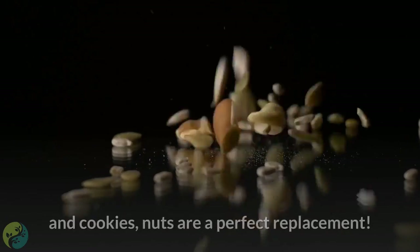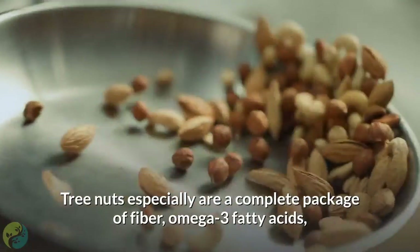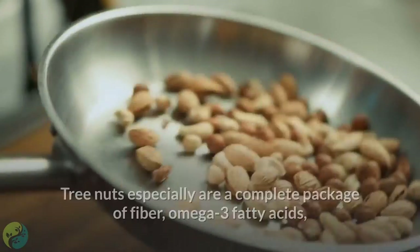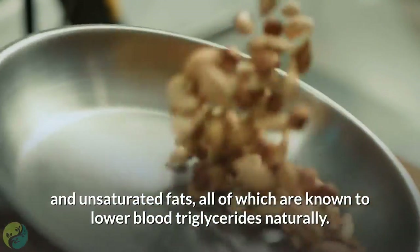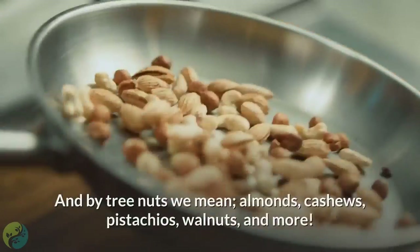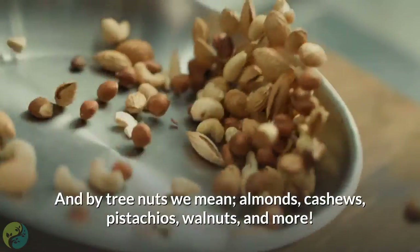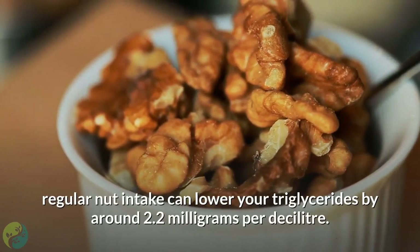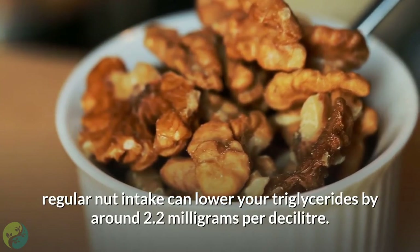6. Snack on nuts. If you are looking for a healthy snack in place of chips and cookies, nuts are a perfect replacement. Tree nuts especially are a complete package of fiber, omega-3 fatty acids, and unsaturated fats, all of which are known to lower blood triglycerides naturally. Tree nuts include almonds, cashews, pistachios, walnuts, and more. According to a study, regular nut intake can lower your triglycerides by around 2.2 milligrams per deciliter.